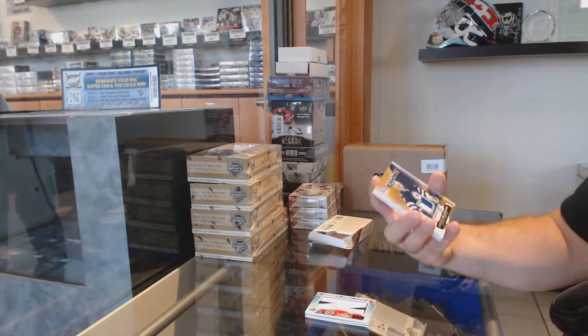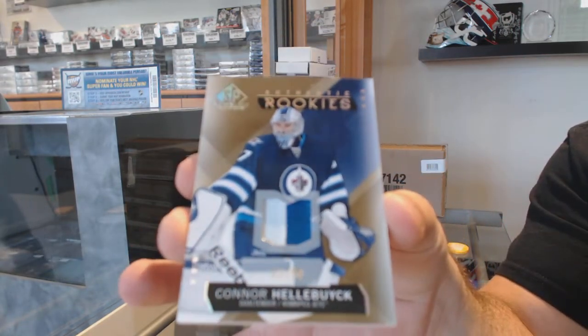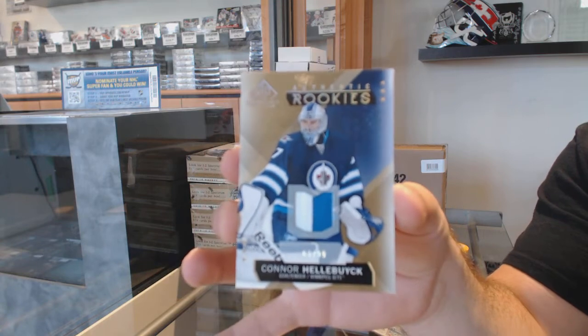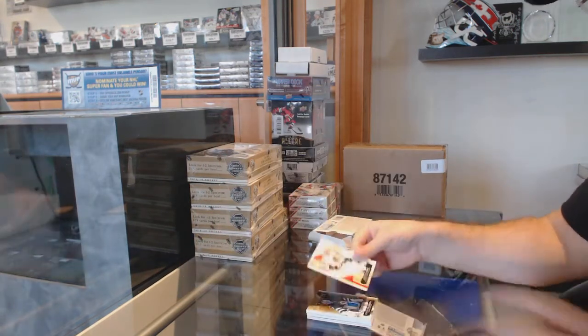We've got a number 299 rookie patch for the Jets, Connor Hellebuyck. And a Chicago Blackhawks base jersey of Patrick Kane.